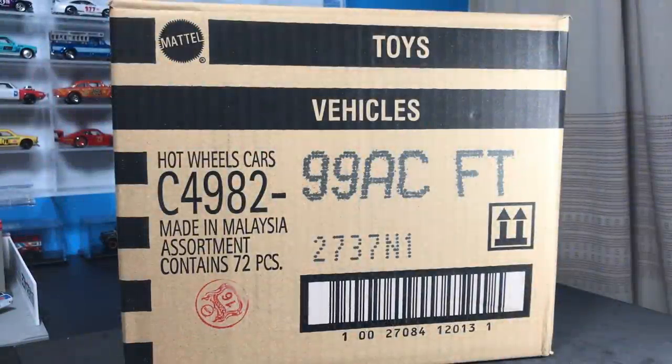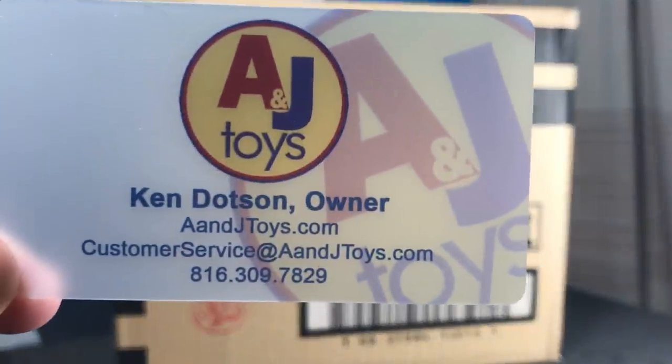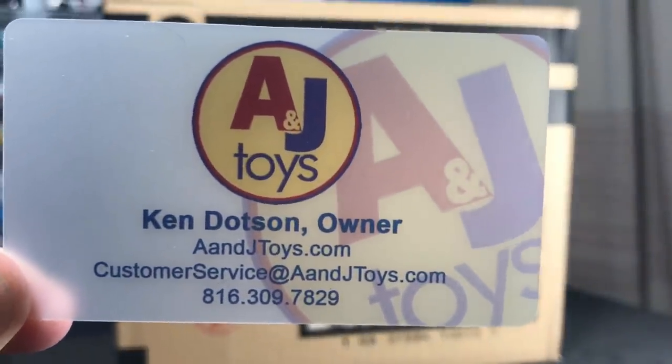Hello, everybody. Today's 2018 Hot Wheels International C-Case Unboxing is brought to you by A&J Toys. You've got to go check out the new website, anjtoys.com.